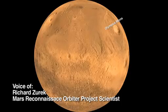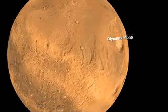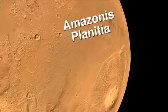We're going to zoom in on an area that's to the west of Olympus Mons, the solar system's biggest volcano. These areas, called Amazonas, are volcanic plains covered with dust.